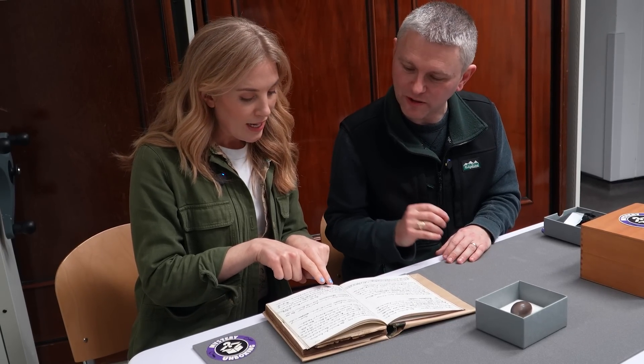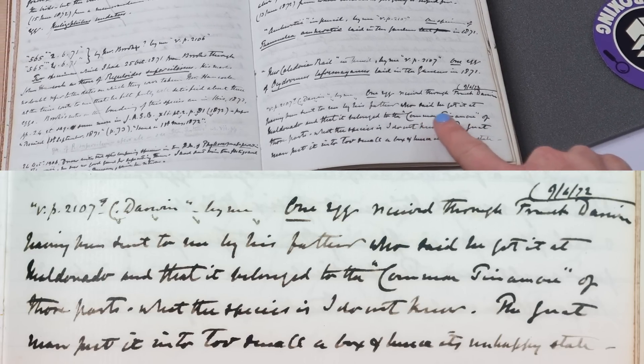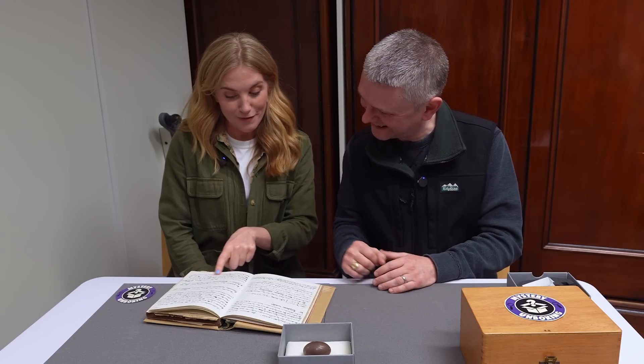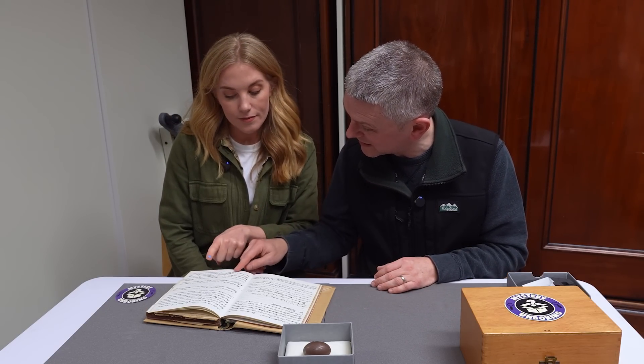Maldonado. And the egg belonged to the common tinamu — or more specifically, the spotted tinamu. And then Newton wrote 'I do not know' for the species. Which is exactly how I feel right now! Newton didn't know what species it was. We actually had an expert look into this along with our curator, who decided it was a spotted tinamu.